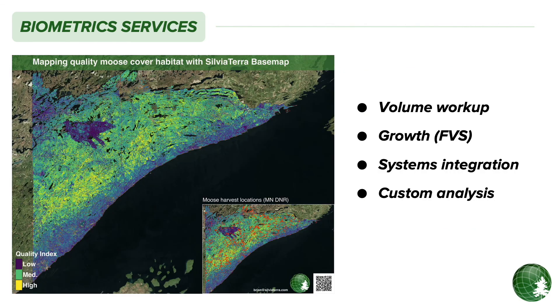Our team of biometricians is here to support you throughout your entire inventory process. We provide a range of professional biometric services including growth and yield modeling, harvest scheduling, and systems integration, and even custom analysis — as shown in this moose habitat layer generated for part of Minnesota.